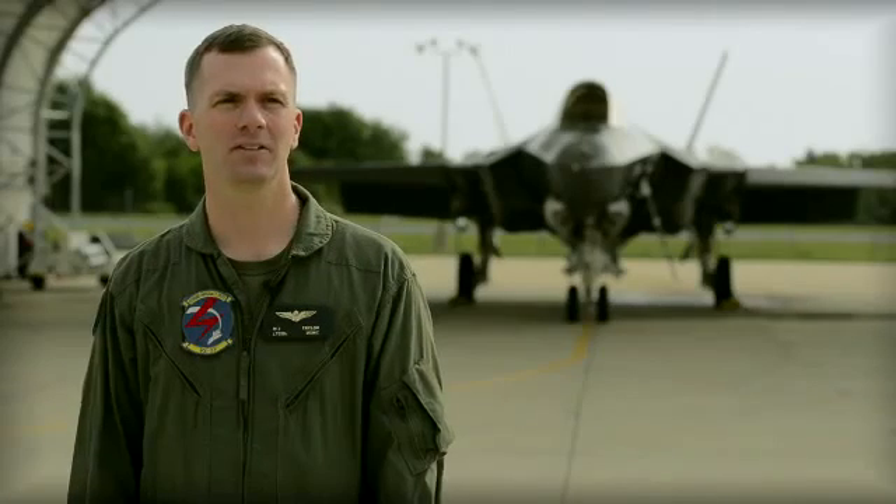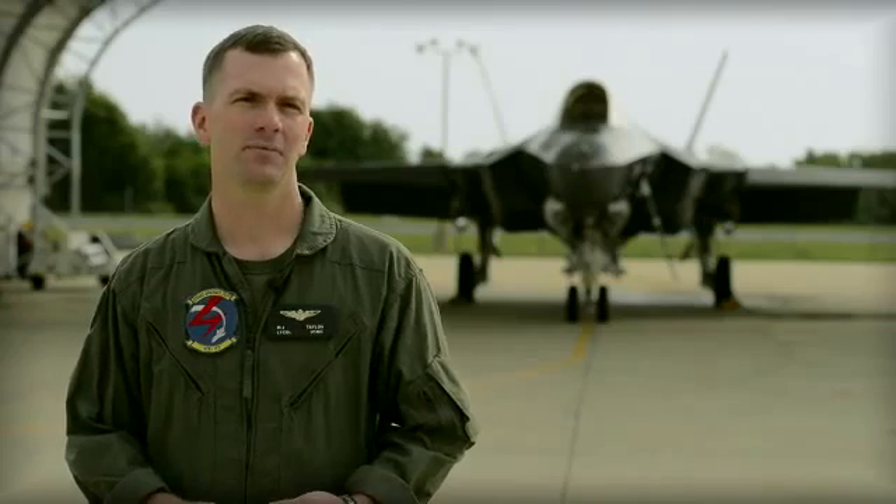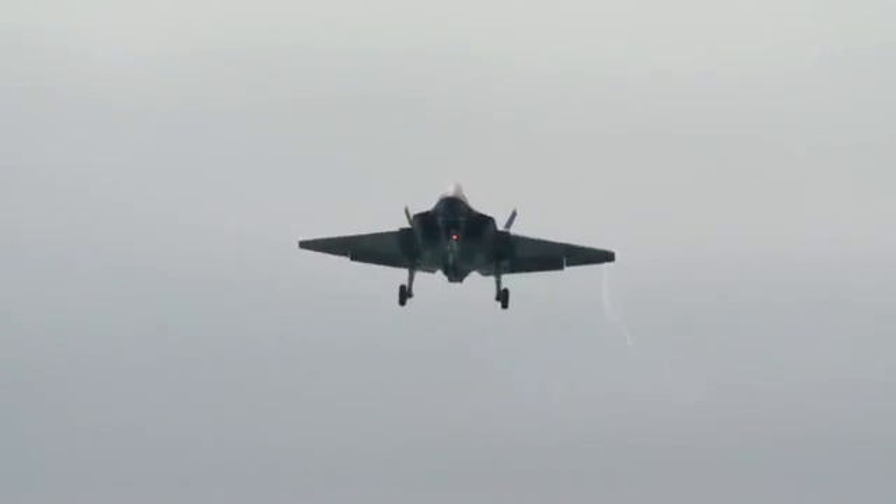There are kind of three main things that a pilot is concerned about when landing behind the ship. Those are his glide slope, his angle of attack, and then his lineup.